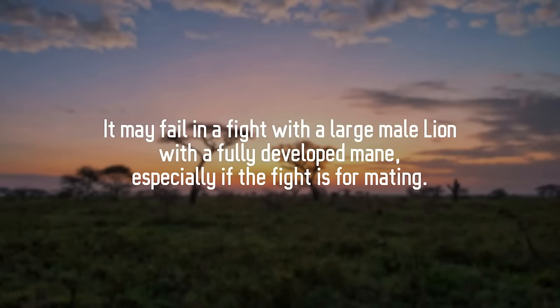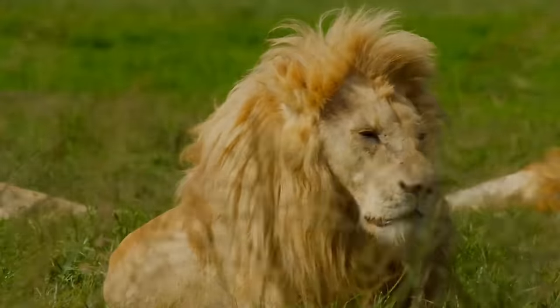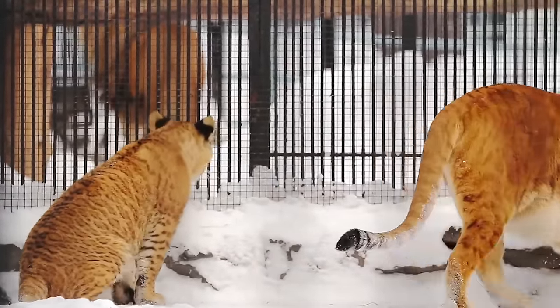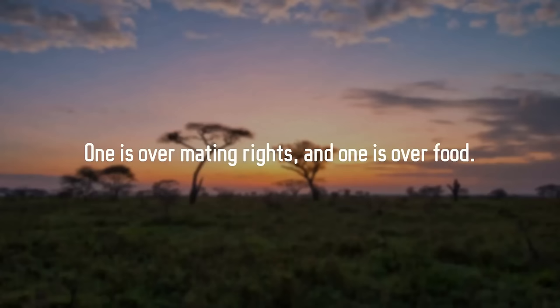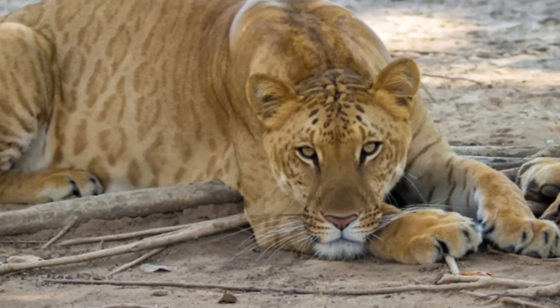A liger may fail in a fight with a large male lion with a fully developed mane, especially if the fight is for mating. Personalities differ even within the same species — some are less aggressive, others very daring. Many factors count beyond size alone, and ligers were never in the wild. Fighting is instinct, and hybrid animals are known to have confused instinctive behaviors. There are two reasons a liger would fight a lion: mating rights and food. For mating rights, the lion has the upper hand; for food, the larger liger might be able to knock a lion away.